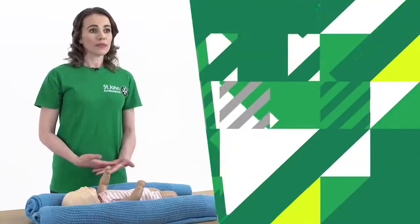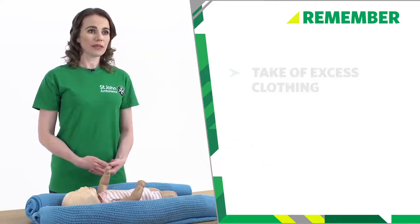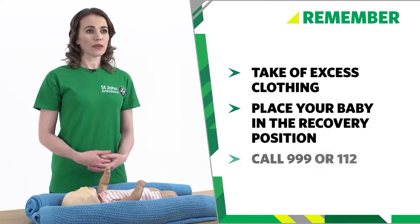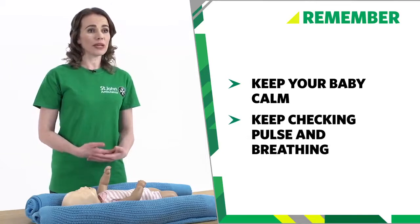So remember: don't move or restrain your baby. Remove dangerous objects nearby and protect your baby with soft padding. Take off excess clothing and place your baby in the recovery position. Call 999 or 112. Keep your baby calm and keep checking their pulse and breathing while waiting for the ambulance.